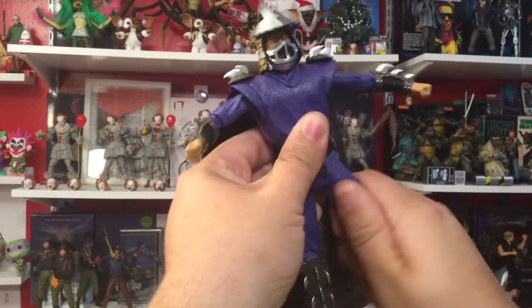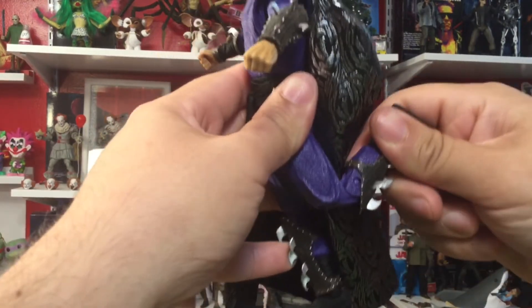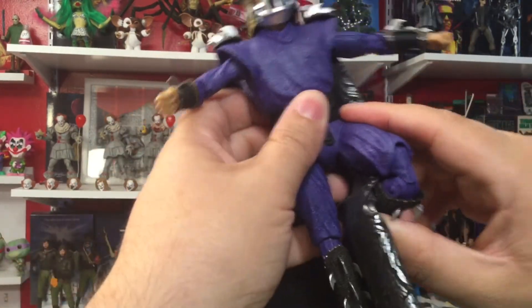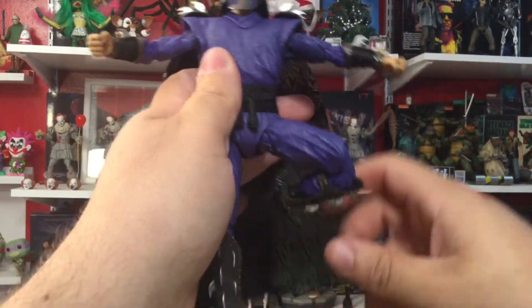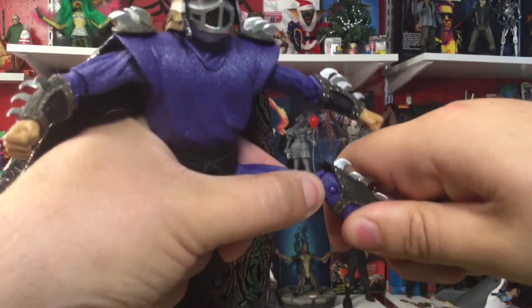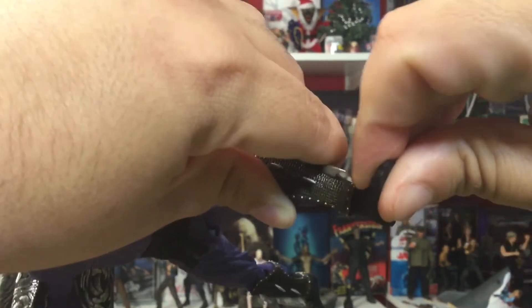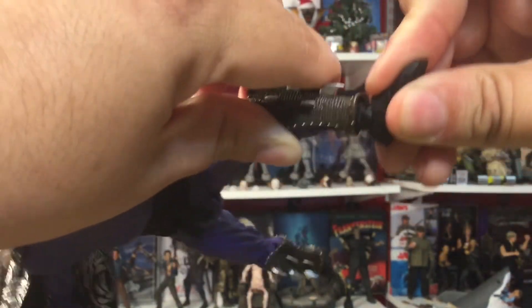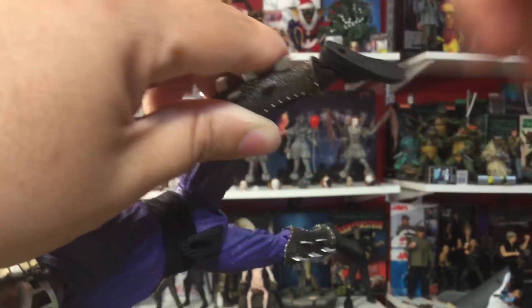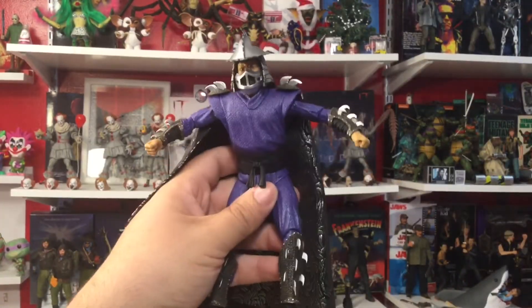We do get a full-on splits, which is great. We also get an upper thigh swivel and double-jointed knees. We have rotation at the knee. For the foot: it can go down, up, and we've got an ankle pivot — really nice, and it can rotate all the way around. Legs can kick back really far and forward really far. Definitely the amount of articulation you want for this Shredder.